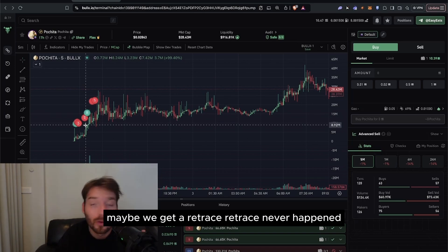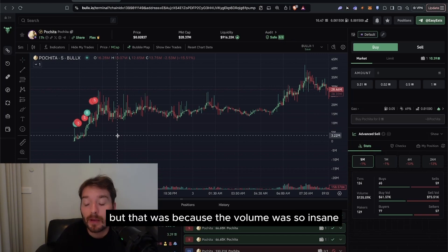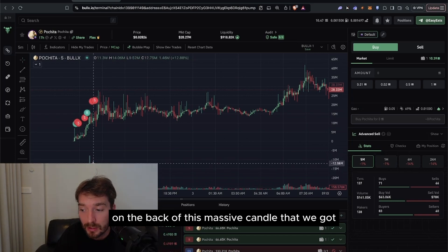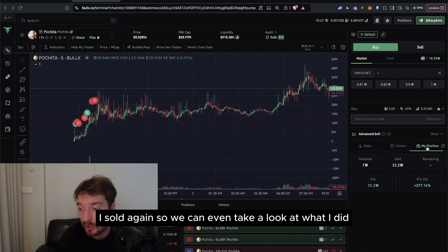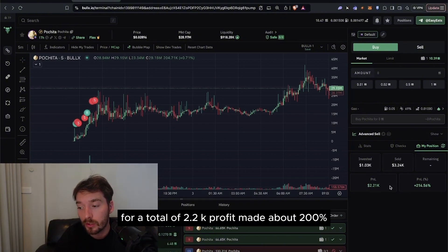I was thinking maybe we get a retrace, but the retrace never happened. So I did what I never want to do — I double dipped — but that was because the volume was so insane. I saw this huge green candle and I was like, okay, volume is actually going to continue on the back of this massive candle. I bought back in for $733, saw some sideways chop, and then as soon as we got a breakout I sold again.